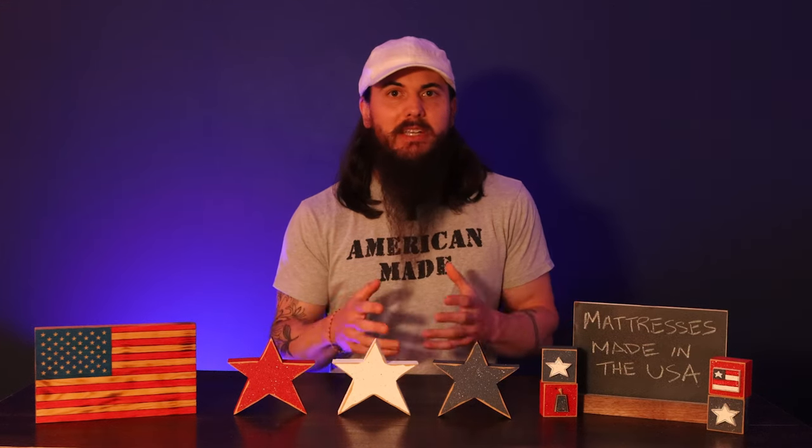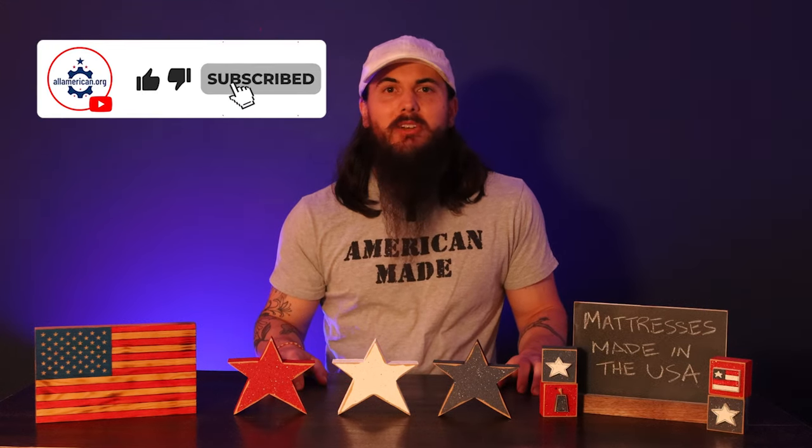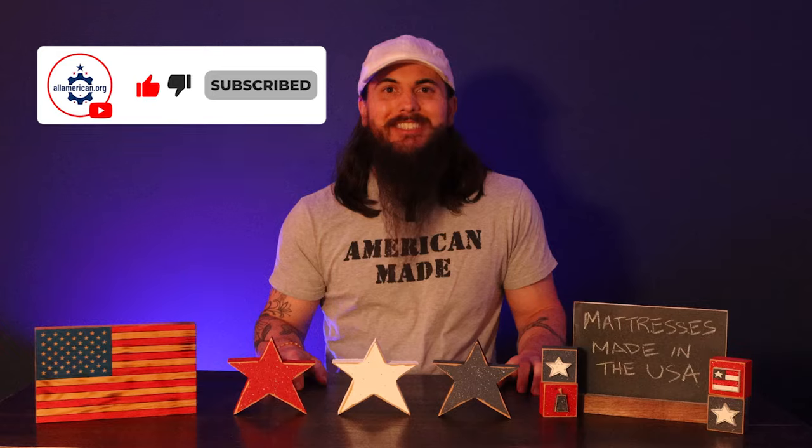All right, I know that was a lot of info. I appreciate you sticking with me till the end of the video. Please let me know in the comments below if you have any questions about these brands or others you're looking at, or just about the mattress industry in general. Hopefully this video has been a good demystification of mattress manufacturing and where a lot of these brands are actually made. Make sure to like and subscribe and as always, thanks for supporting your country and shopping American-made. See y'all next time.